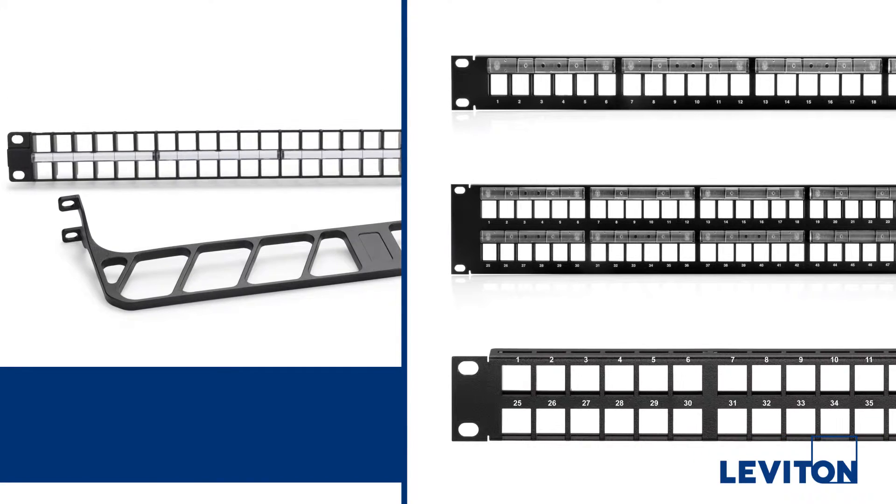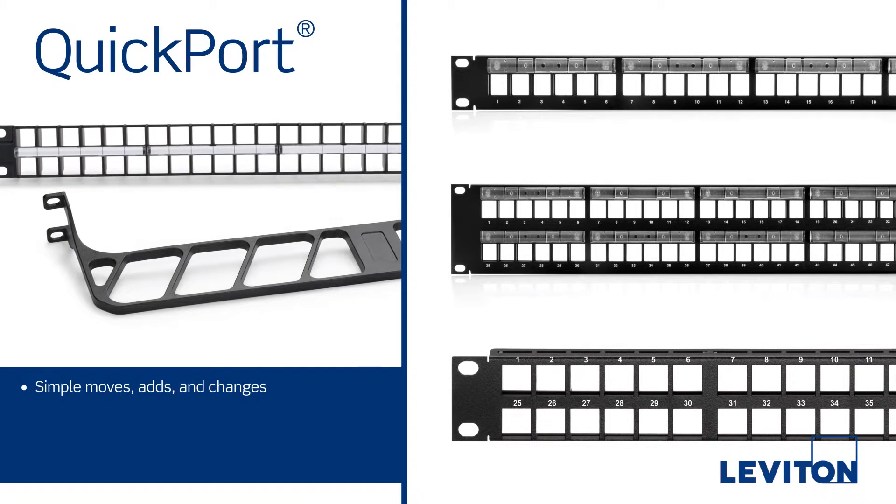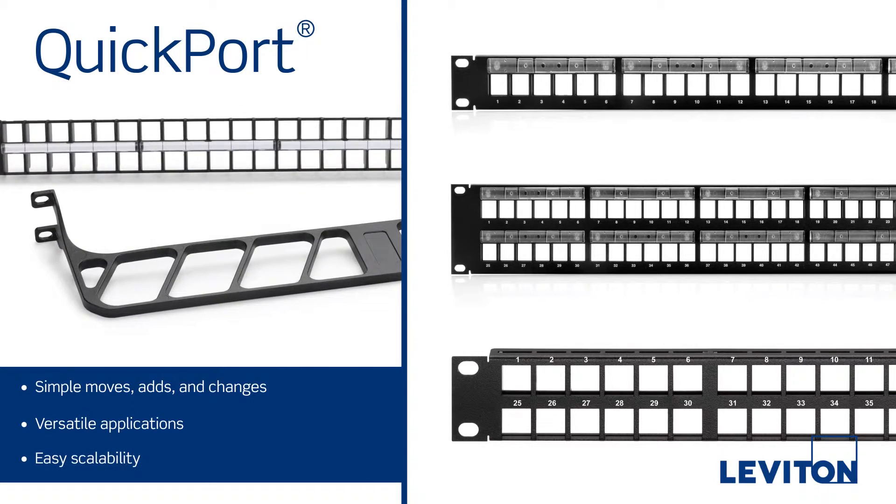Leviton quick port panels accept all quick port connectors, which can be mixed and matched to provide maximum versatility and easy scalability for future network growth.